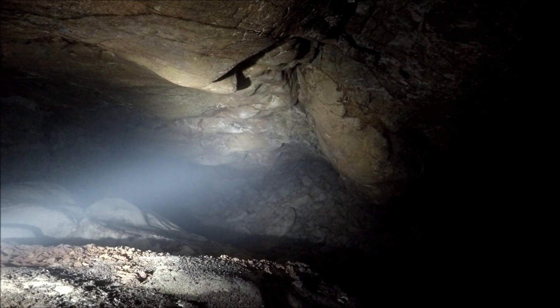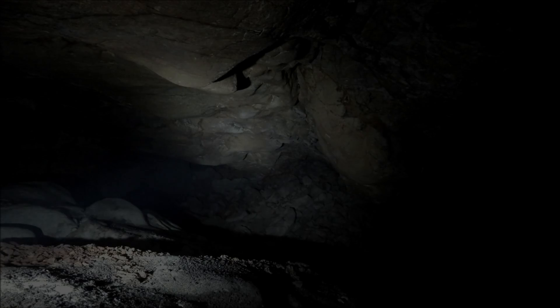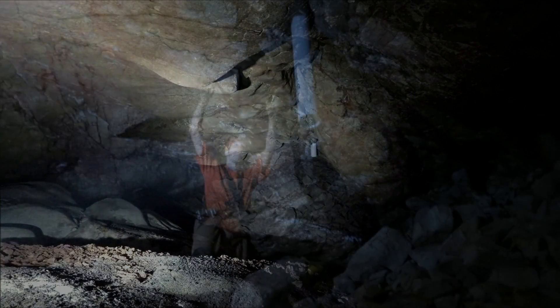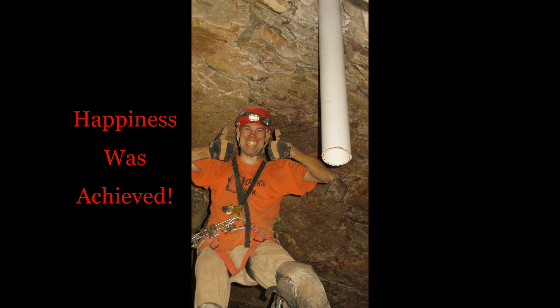With the sound of the air being released into the passage, the drilling is done and the 6-inch drill bit appears near the expected entry point. The actual drill point is not very far. Happiness was achieved.